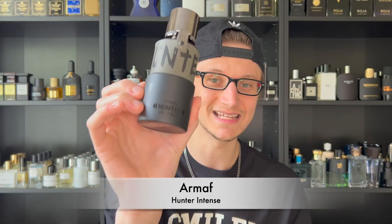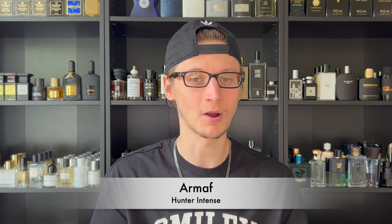Last but definitely not least is a more affordable fragrance that I actually prefer over the fragrance it's inspired by — Armaf Hunter Intense. You can pick this up at a very affordable price and it's 100% worth it. It's similar to Dior Sauvage the original EDT, but I've also heard it compared to Invictus by Paco Rabanne — like a combination of the two. You get a very peppery profile with a ton of bergamot and a little ambroxan as well.